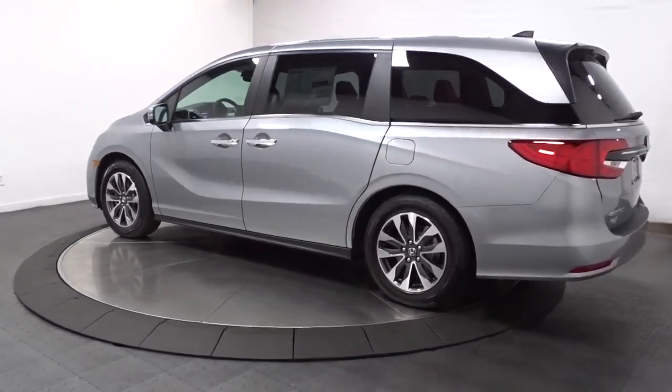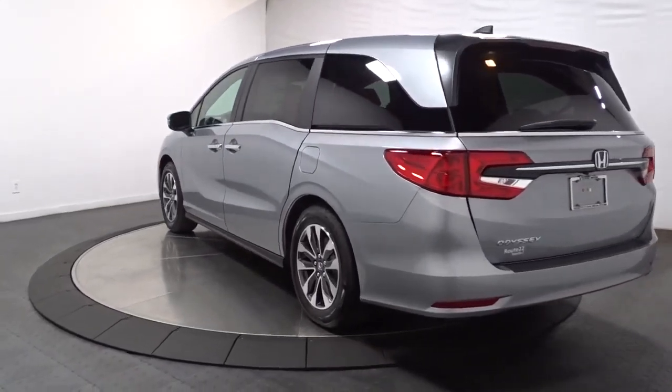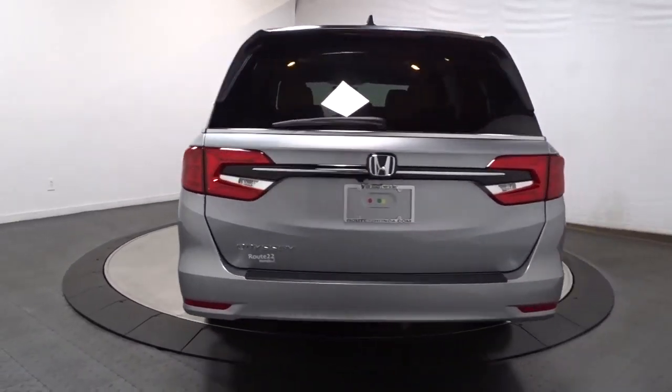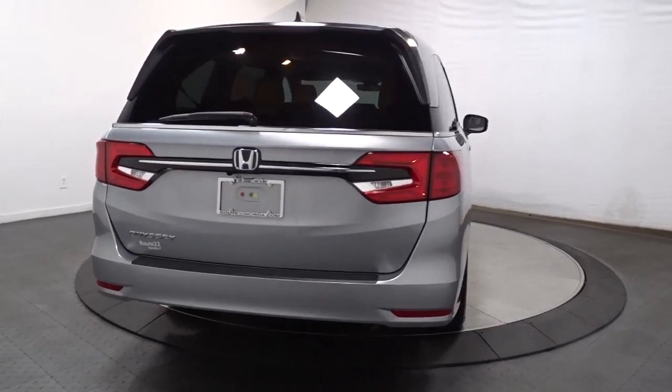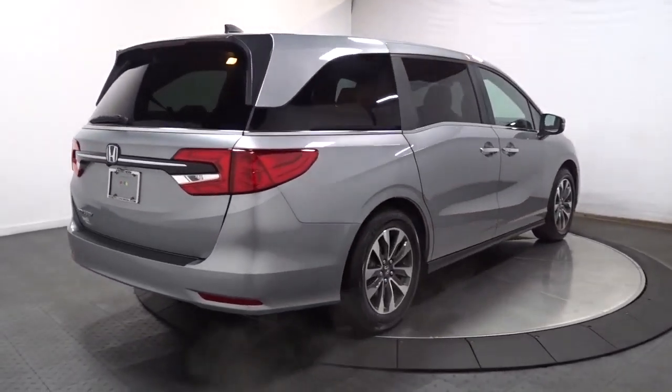These are just some of the great options this vehicle comes with: keyless entry, sun moonroof, adaptive cruise control, fog lamps, lane keeping assist, satellite radio, power lift gate, power passenger seat, heated mirrors, and steering wheel audio controls.